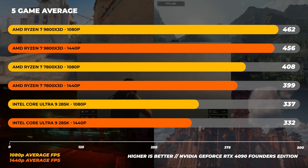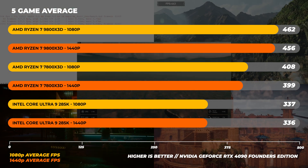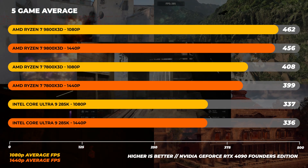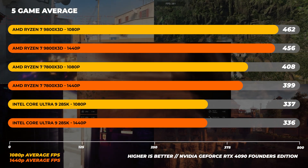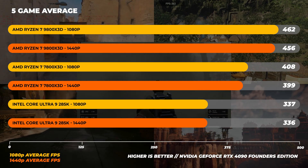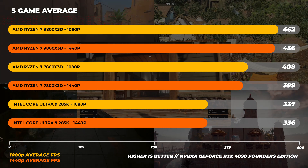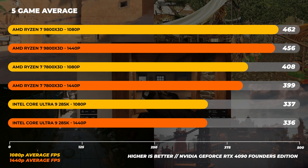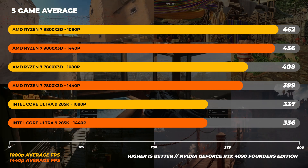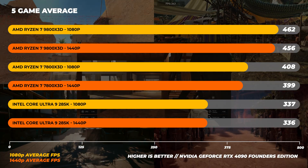Looking at the 5-game average across all titles tested: at 1080p, the Ryzen 7 9800X3D is around 13% faster on average over the 7800X3D and around 37% faster than the 285K. At 1440p, the gen-on-gen uplift between the 9800X3D and the 7800X3D is around 14% on average — a pretty great overall result for the 9800X3D.